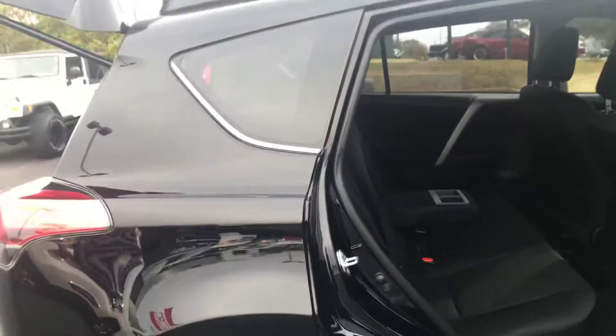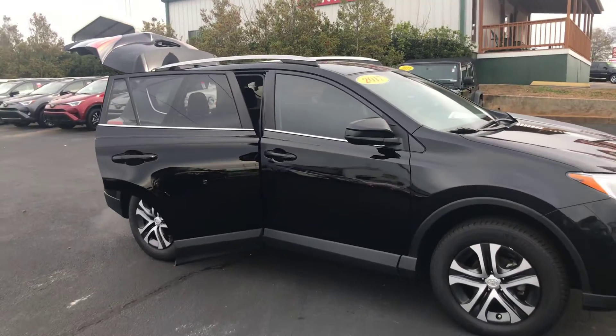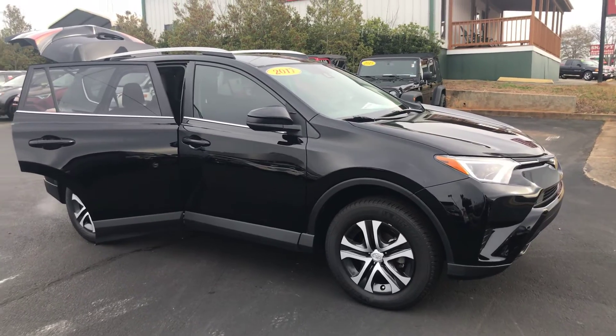Just over 19,000 miles on it, still under plenty of manufacturer warranty. So give me a call today, you can reach me here at 706-822-963. Again, this is Wanda with LaGrange Toyota here on Lafayette Parkway and I look forward to seeing you.